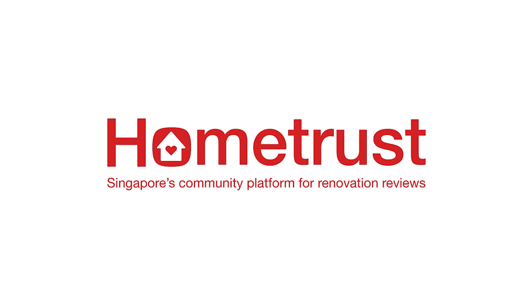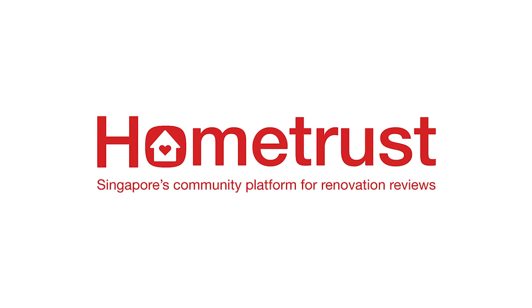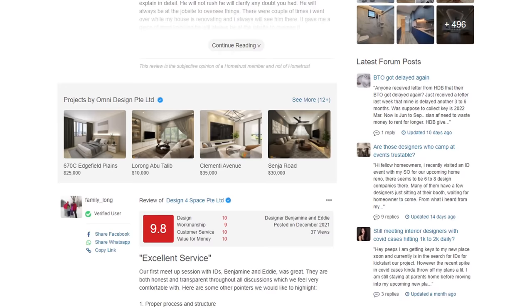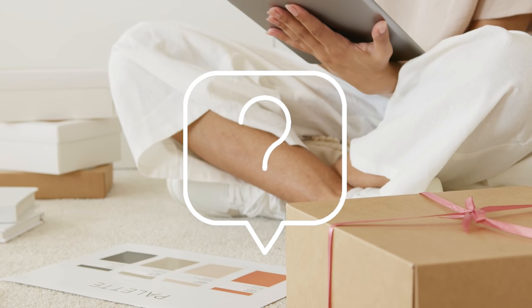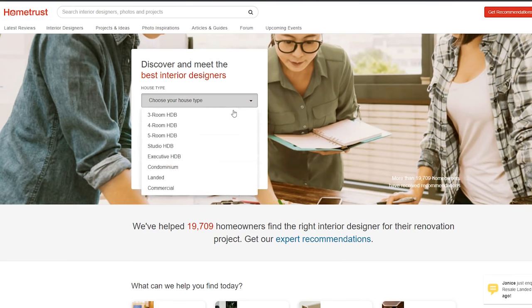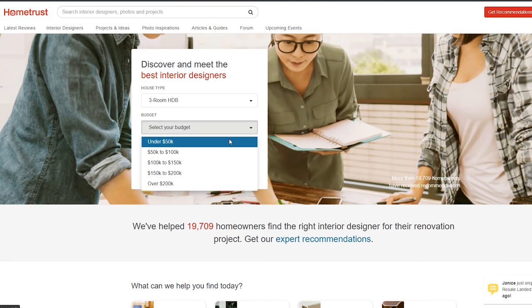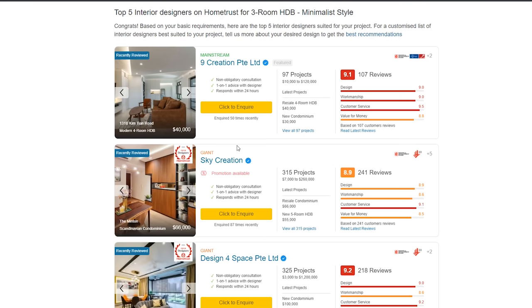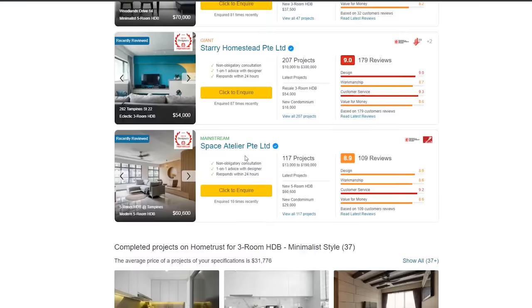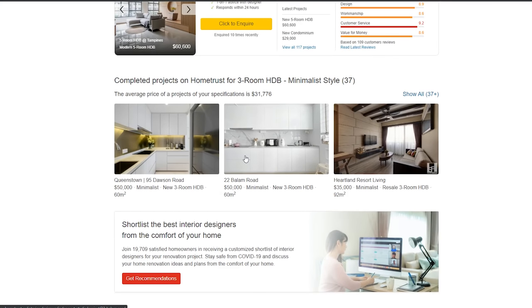This video is brought to you by HomeTrust, Singapore's trusted community review site which offers advice and feedback from hundreds of reviews for homeowners. Looking for an interior designer? All you need to do is fill up the form on the home page, choose your housing type, budget and style, then you're good to go! HomeTrust will filter out the interior designers and projects based on your requirements, which makes things easier for you!